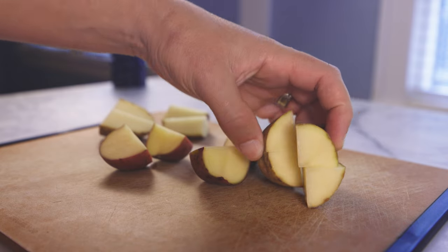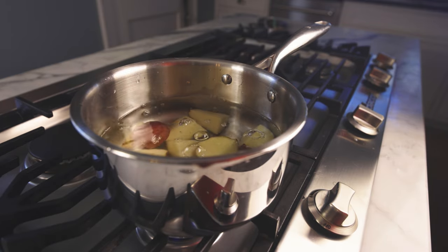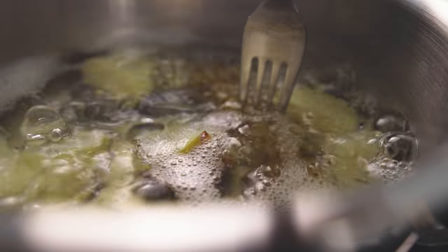What waxy potatoes are really good for is boiling, putting them in a stew, any place where you don't want them to fall apart. People say they hold their shape better, which I think might just be a different way of saying they cook slower, which is definitely true. Floury potatoes cook faster. Let's cut some waxy and floury potatoes into similarly sized chunks and boil them together. The mealy potatoes go fork tender several minutes ahead of the waxy ones.